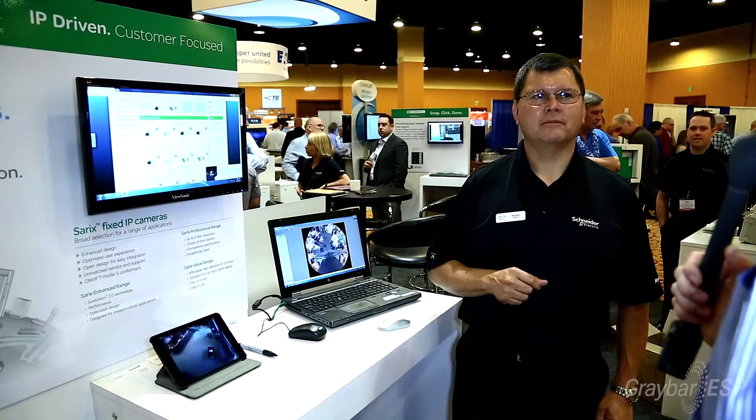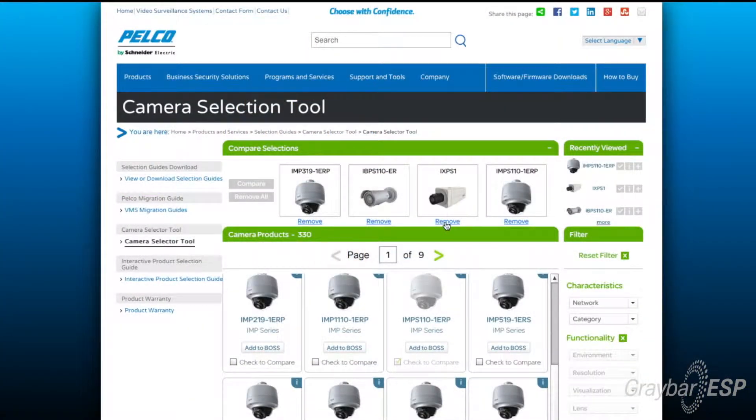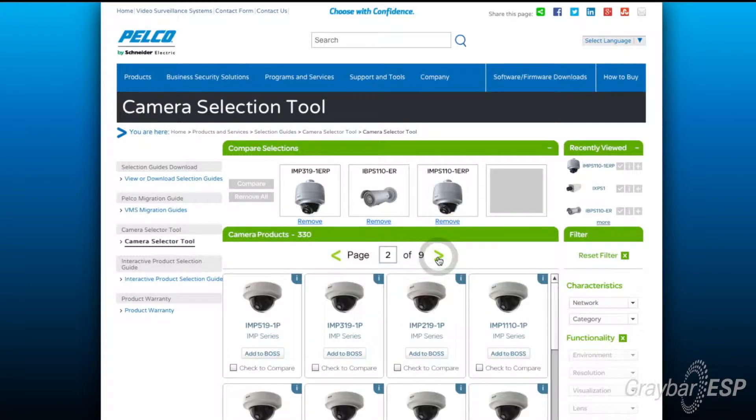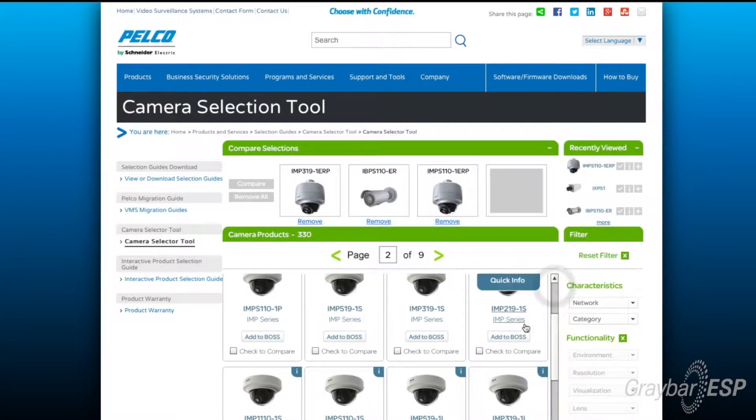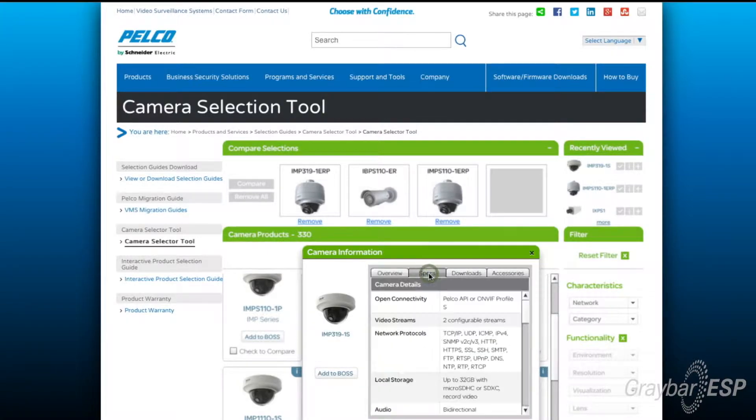Do you have anything else that can help me be more efficient working on a job? Yes, we have several tools. As you can see up on this screen, we have our Pelco camera selector. This helps the integrator select the proper camera for whatever job he's trying to complete. He can compare different cameras depending on what he's looking at — whether it's different resolutions, different images per second, indoor or outdoor.